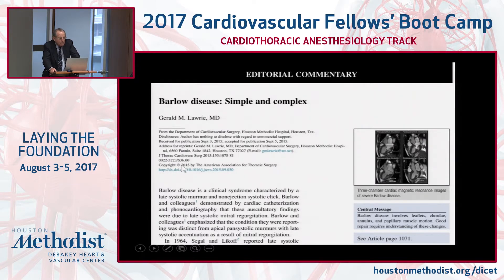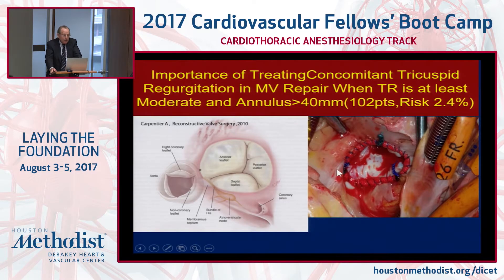Understanding the pathology of Barlow's disease is important for repairing mitral valves. We published a fairly extensive editorial in 2015 in the Journal of Thoracic and Cardiovascular Surgery summarizing this — it's worth reading if you're interested in mitral valves. Regarding the tricuspid valve: if TR is at least moderate and the annulus is greater than 40 millimeters, the standard recommendation is to repair the tricuspid valve simultaneously, though this remains a topic of active debate.